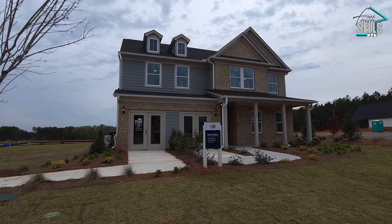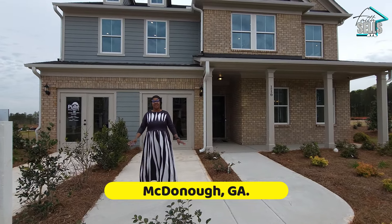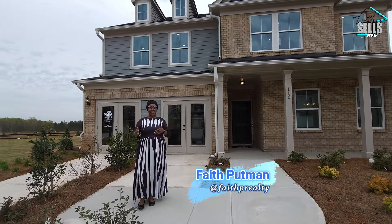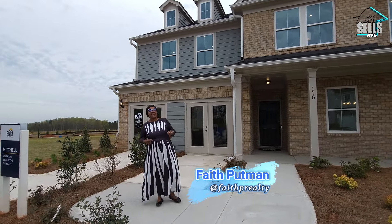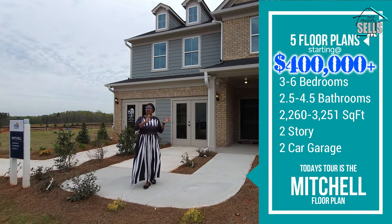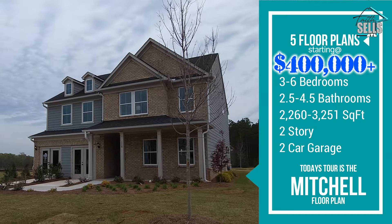Today we are here at Hawthorne Bridge by Pulsey Homes in McDonough, Georgia. We are literally within five minutes of shopping and dining between Hudson Bridge and South Point Center. I am so excited to show you these plans. They range from 2,200 square feet to over 3,200 square feet. Come on in and let's see what it has to offer.